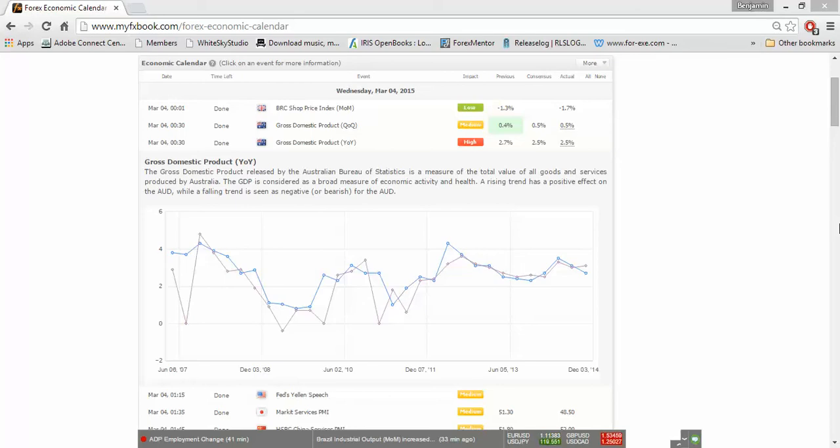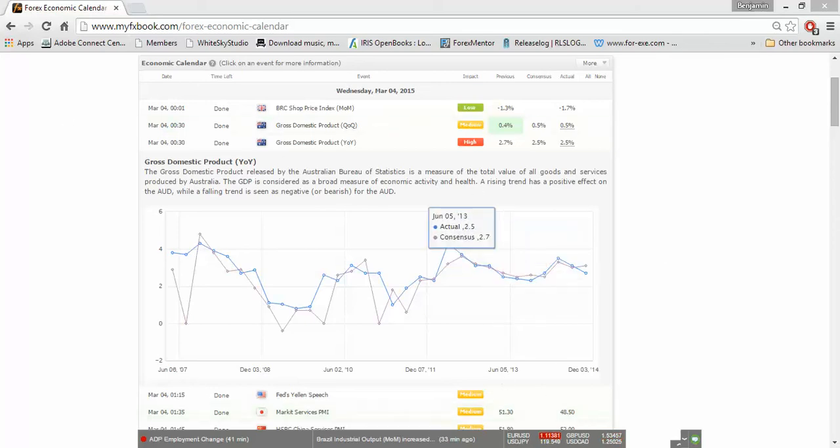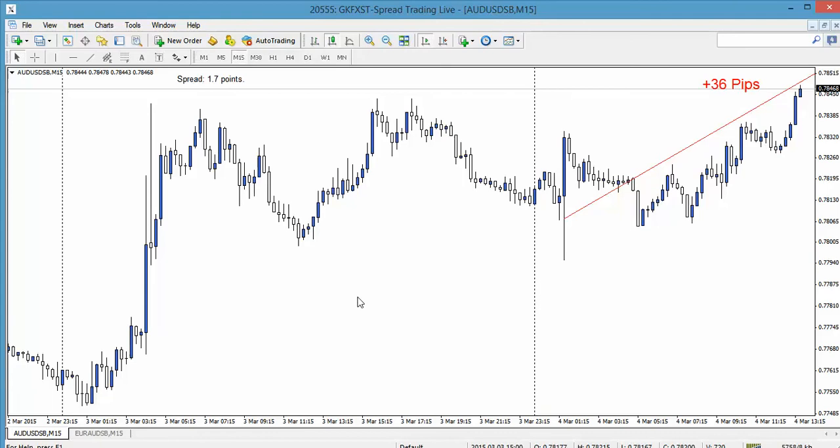To look at this in real time and show the power of fundamentals, we're going to use an example of a release that many of you will have traded — the Australian GDP, which happened overnight. A technical trader, I'm fairly confident to say, if they were looking to trade that news release, they'd choose the Aussie dollar as the obvious choice to be trading. It was positive news, so you'd trade the Aussie dollar upwards.